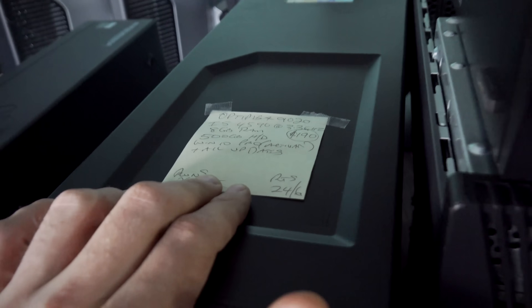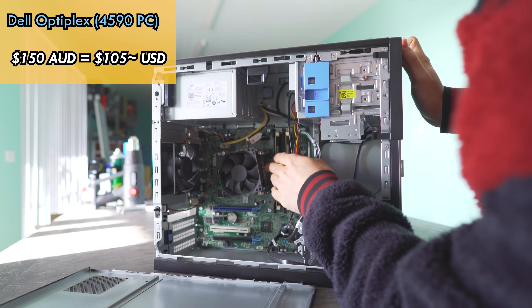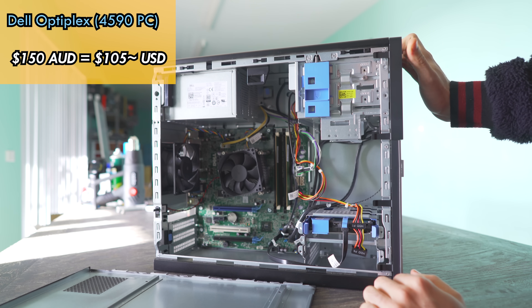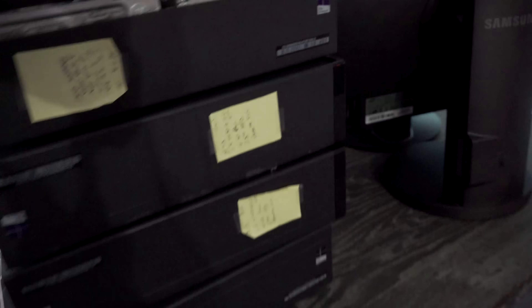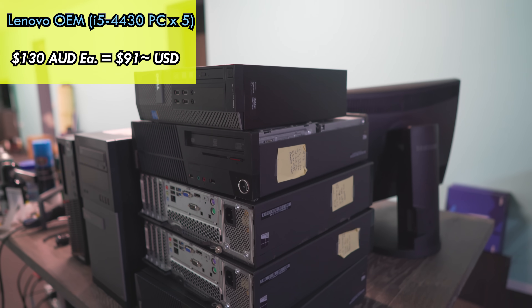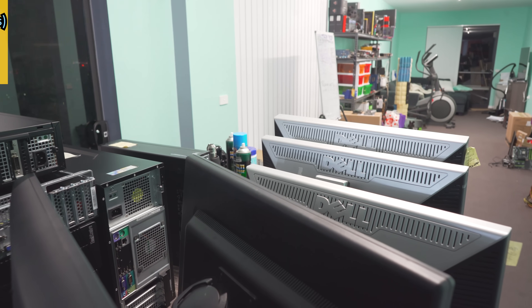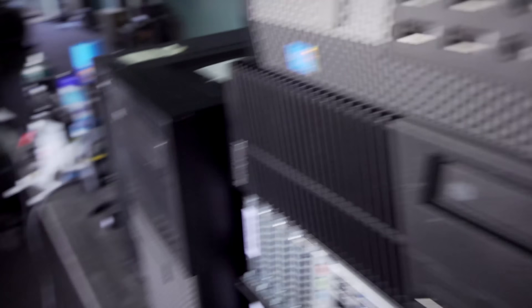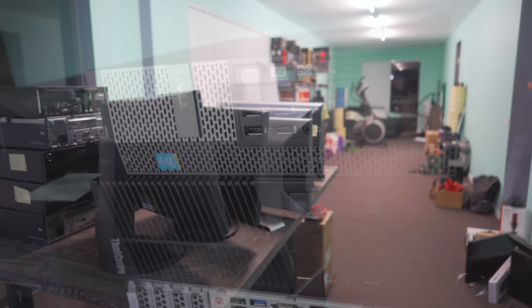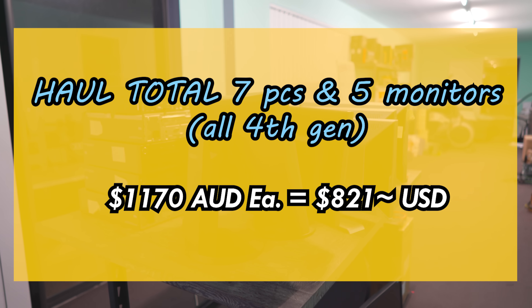We also picked up an Optiplex 9020 — these are really good because the power supplies in them are quite solid. Just chuck in a graphics card like a 1650 and you've got an awesome gaming PC ready to go with minimal effort. And then the last of the prizes are Lenovo OEMs from Les — great staple machines. We've also got about five gaming monitors. In total: 150 for the Optiplex, 200 for the monitors, 650 for all the OEMs, plus 170 for the Dell — I'll put the full total in Aussie dollars and USD on screen.